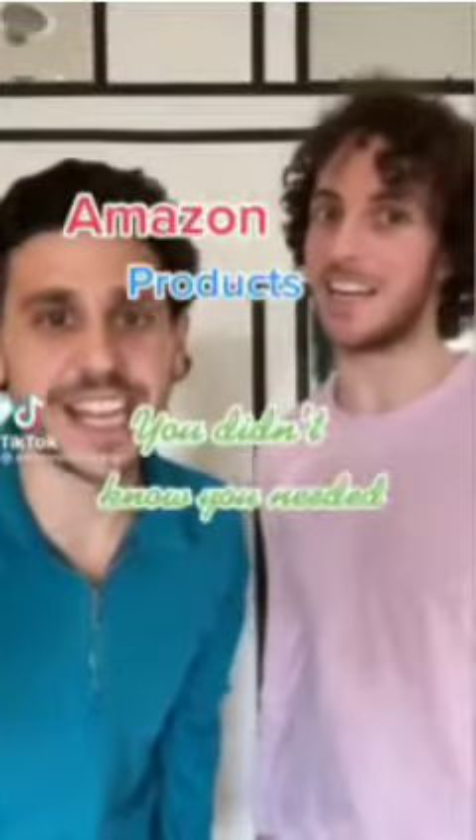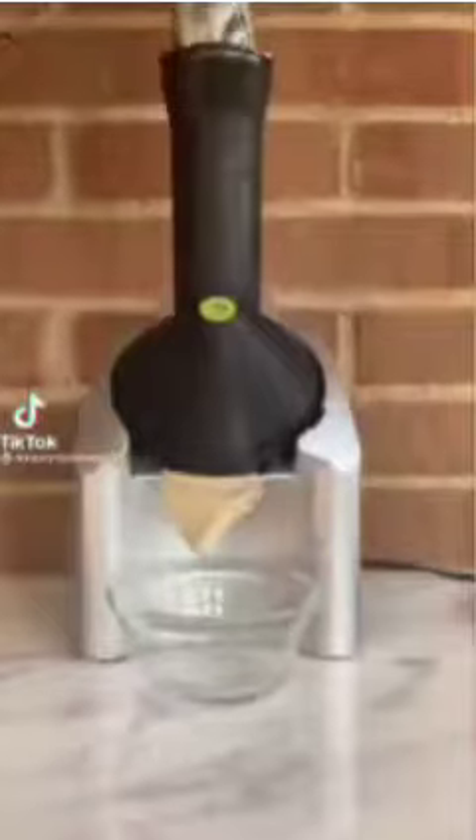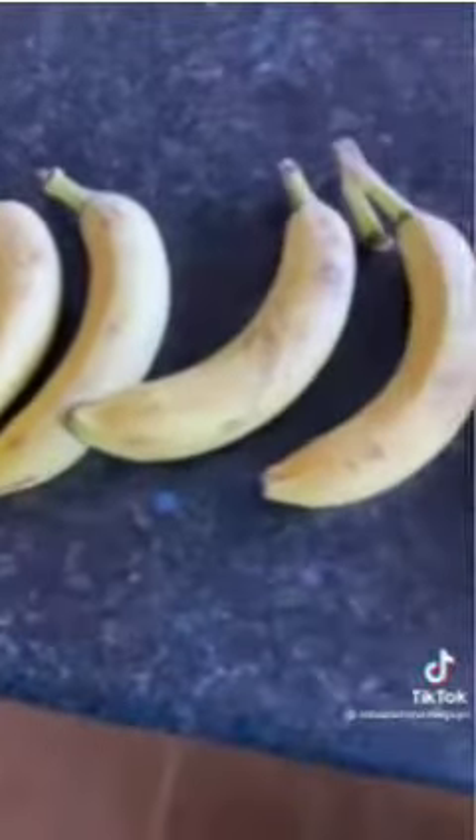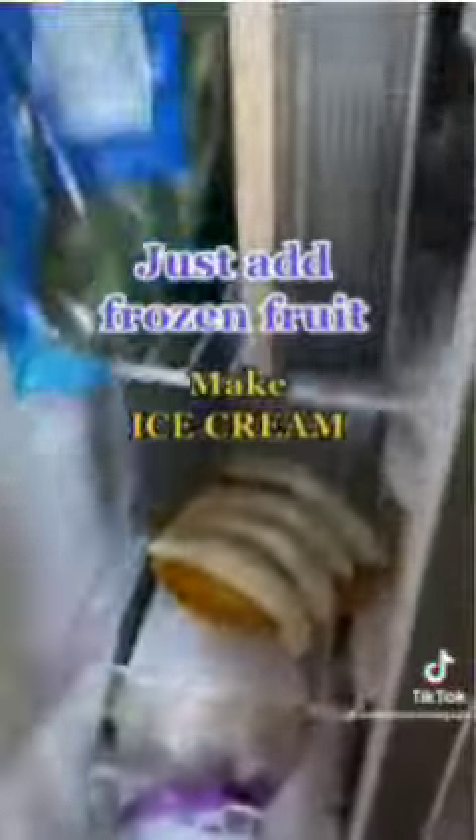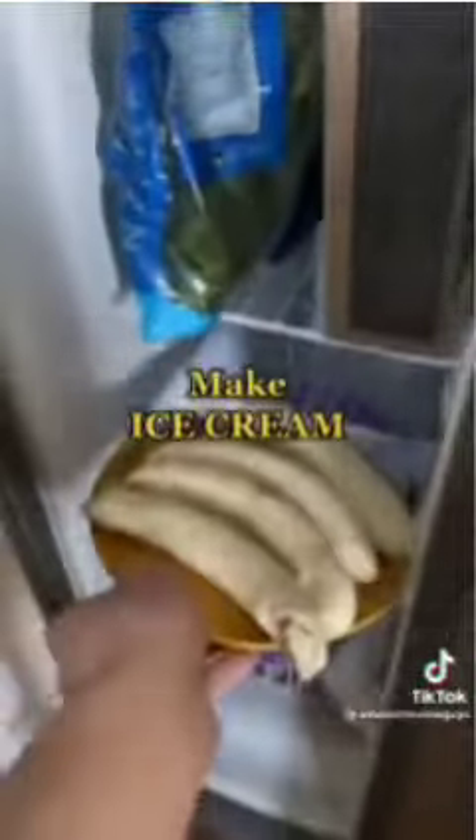Amazon products you didn't know you needed, part 4. This is the Yonanas, and it's bananas. It's this machine that turns frozen fruit into creamy soft serve ice cream. All you have to do is take frozen bananas and other fruits, put them in, and it instantly turns into ice cream. This machine will blow your mind and might possibly give you a brain freeze. Even my friends who hate healthy foods love Yonanas.